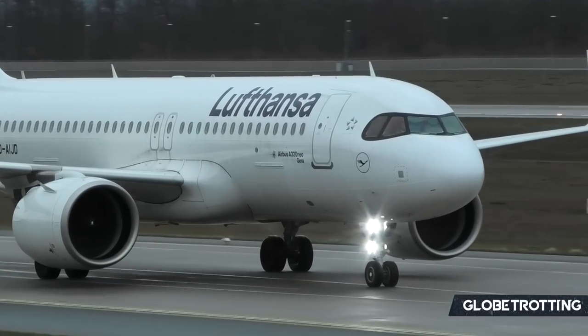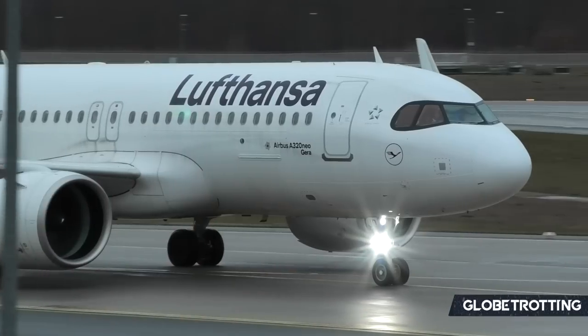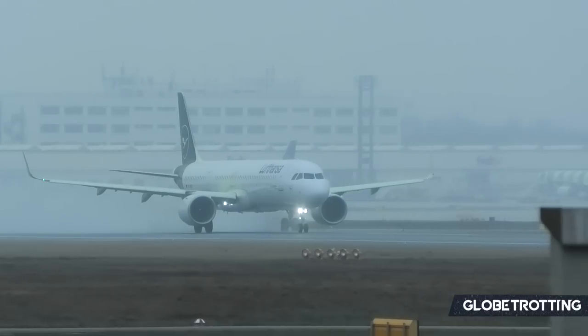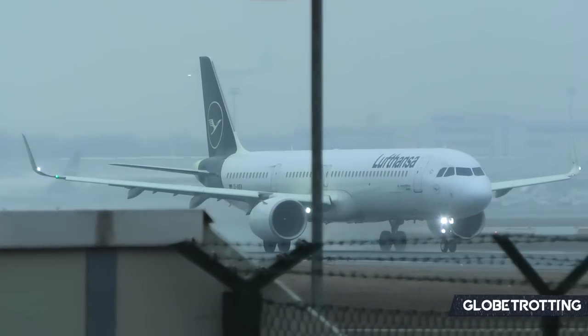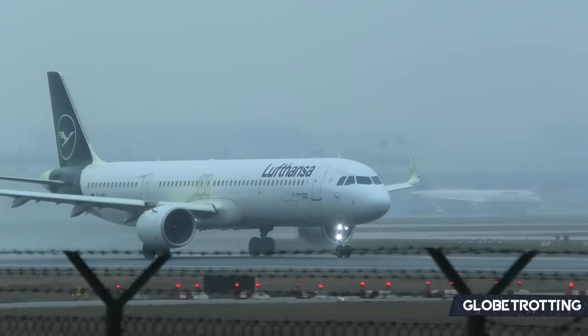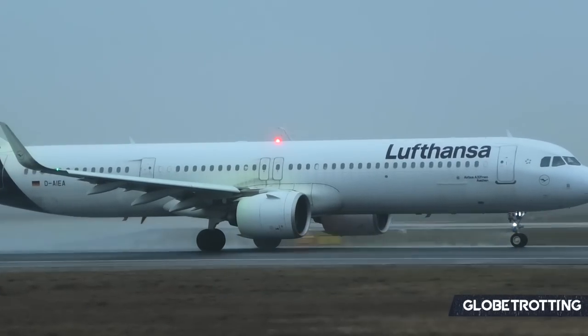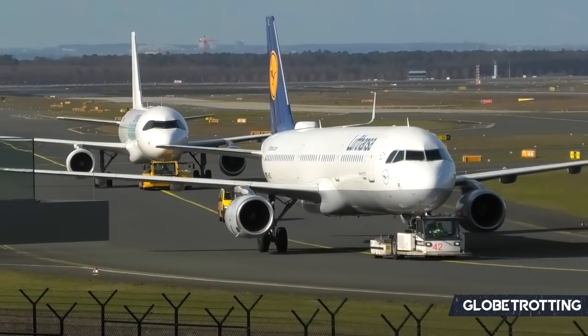It's currently the A320neo that is really coming through as an emerging successor, with 27 of these in service. The airline has plans to acquire many more A320neos, and that goes alongside the larger A321neos with 17 that are currently actively flying. The neo is planned to replace the CEO variants and acts as a natural born replacement.